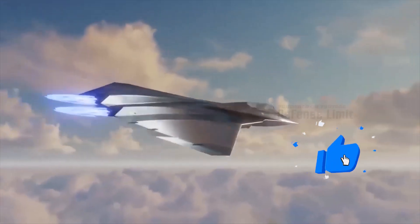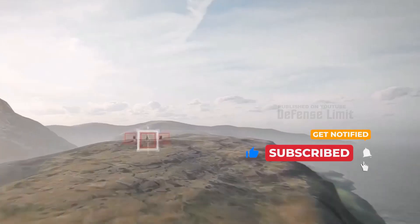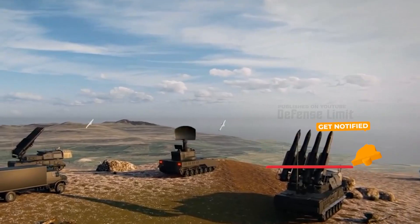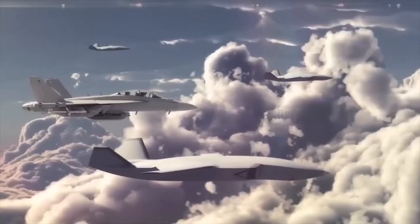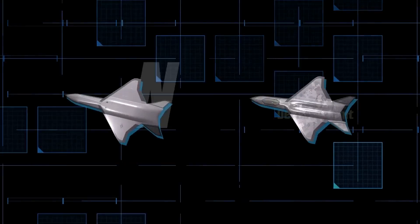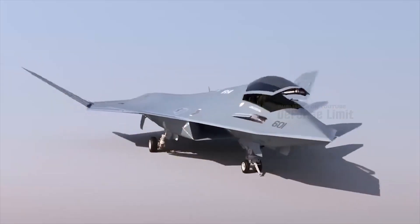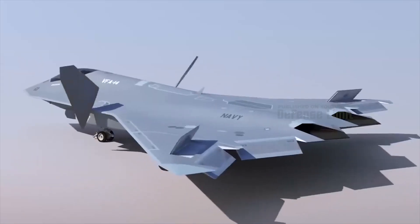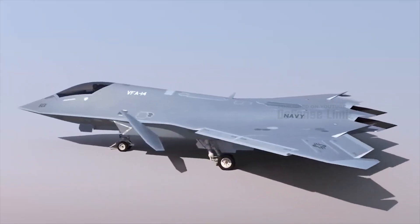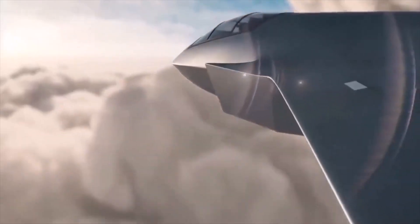An NGAD fighter must have significant range and carry all fuel and weapons internally to remain stealthy. Experts estimate it could be as long as an F-111 attack aircraft, which is 73 feet long. NGAD will also use the US Air Force's new AETP engine, which while cost-effective to deploy, cost more than 6 billion dollars to develop. This engine will improve fuel efficiency, thrust, range, acceleration, and thermal management.